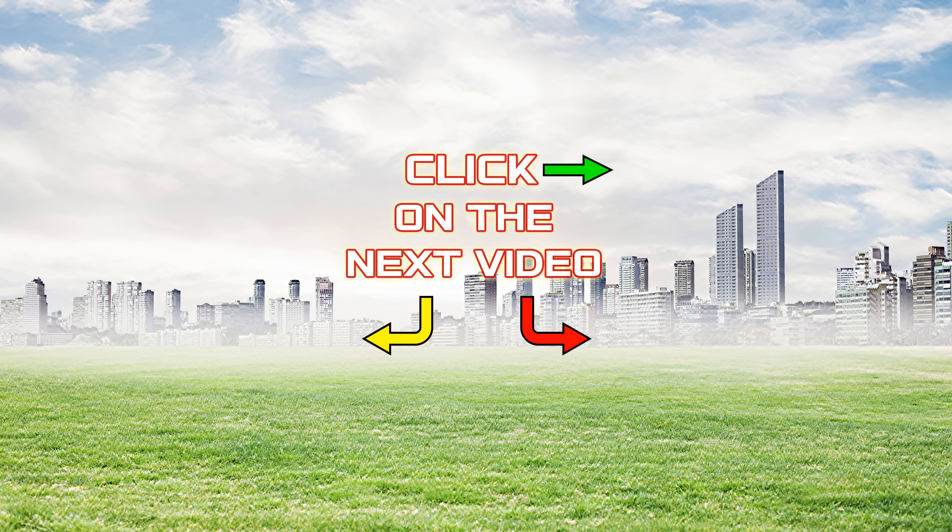Thank you for watching and subscribe! Write us a comment! Click like and share this video! We'll see you next time!